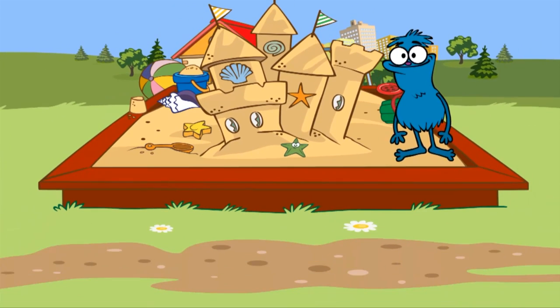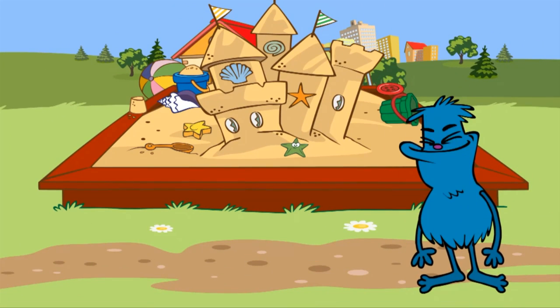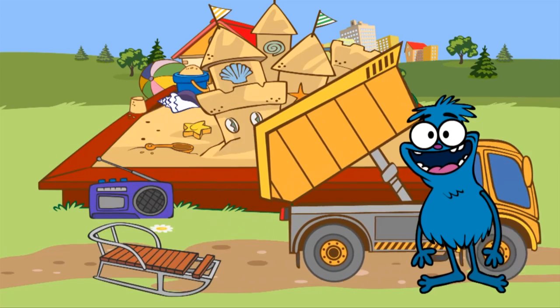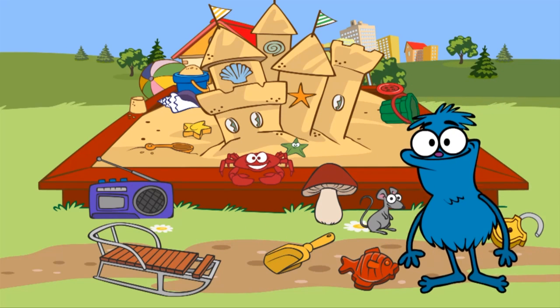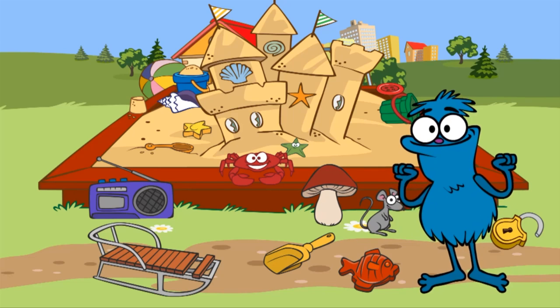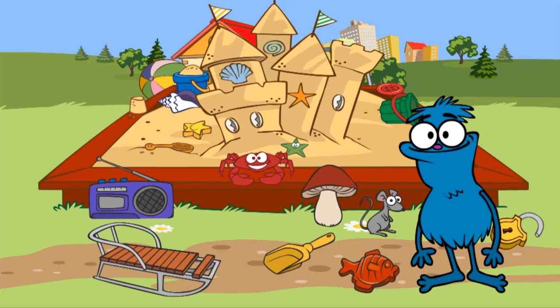There's a lot of space left near the castle, so Chucha has decided to make a duck pond. In order to make a duck pond, we need to collect five things. Let's find these five things. First, we need a trowel. Can you see a trowel?